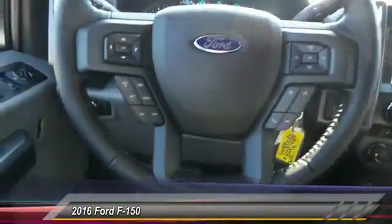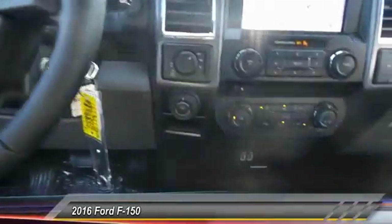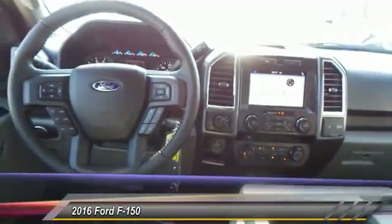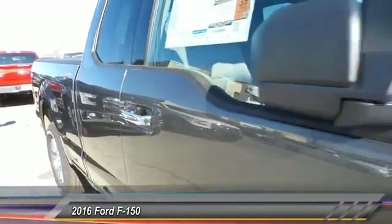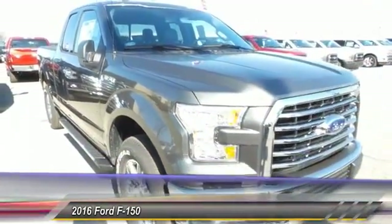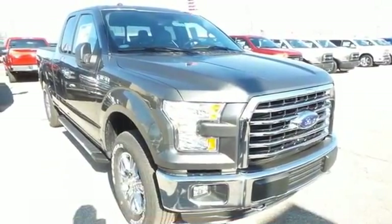This vehicle offers reliability and good looks at a great price. So come in and take a test drive today. I'd love to see you again.